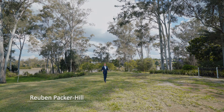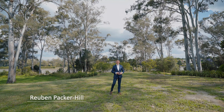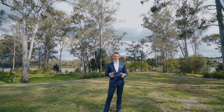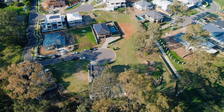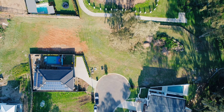Ladies and gentlemen, I'm Reuben Packer-Hill and welcome to Bahenia Place in Kenmore. This is a newly created opportunity to secure one of four vacant and riverside parcels of land in Kenmore. Conveniently positioned and thoughtfully formed, Bahenia Place is a quiet cul-de-sac located in one of Kenmore's most sought-after positions.